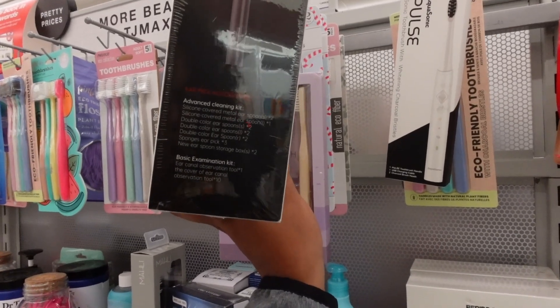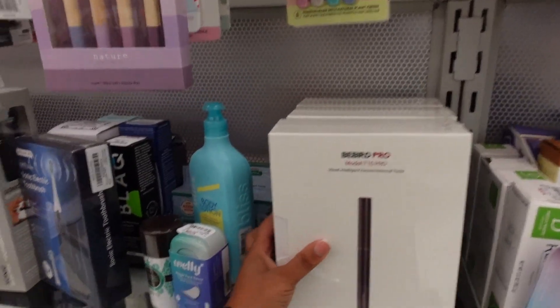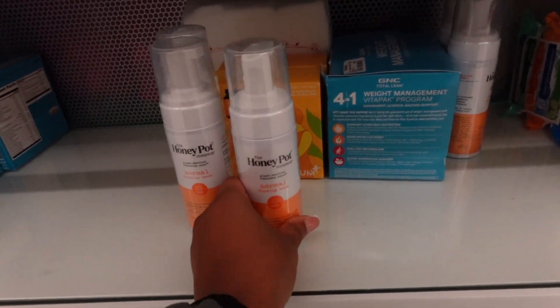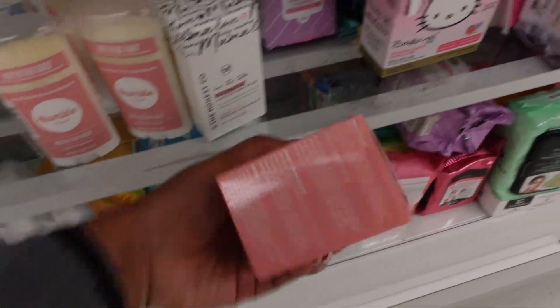It has silicone covered metal ear spoons, double color ear spoons, and a sponge ear pick. I'm so confused — comment down below if y'all use something like that. I've just never heard of something like that and kind of want to know what it's about. They also have the normal Honey Pot foaming wash right here — I'll tell y'all about this every time because this is literally the only feminine hygiene wash they carry and it's $6.99, typically like $8 and some change at Target.